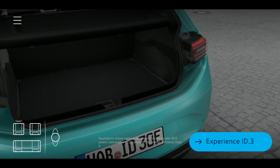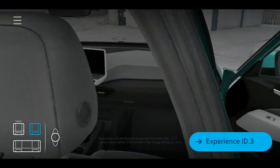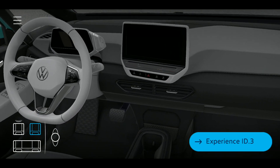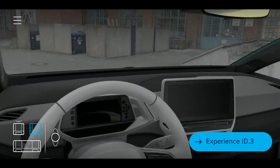Through AR module integration directly into the Volkswagen EVCheck app, customers can have an up-close, personalized look at new electric models like VW's upcoming ID.3.